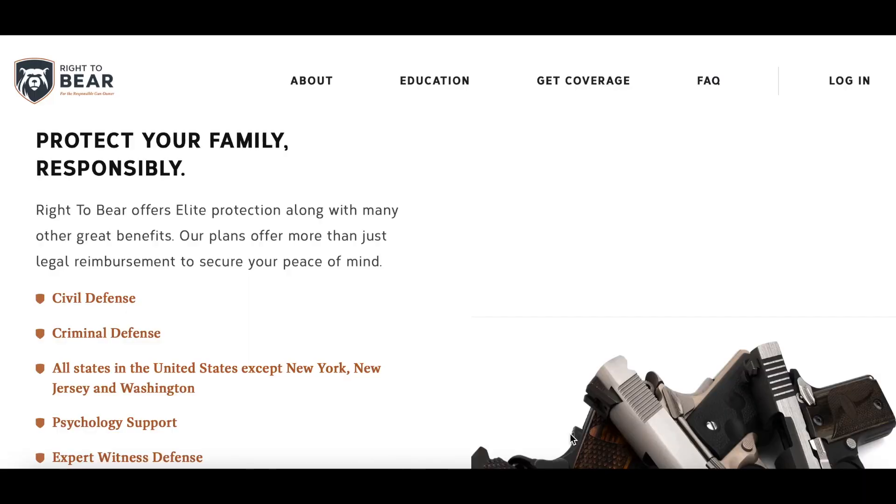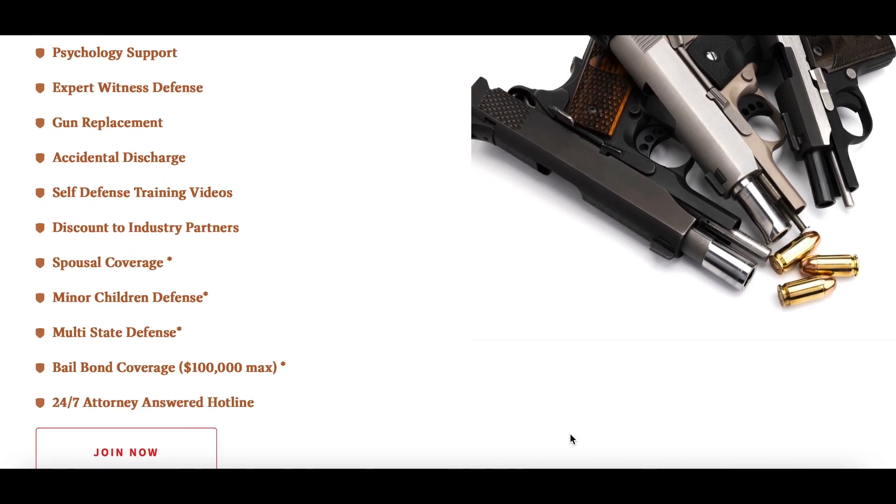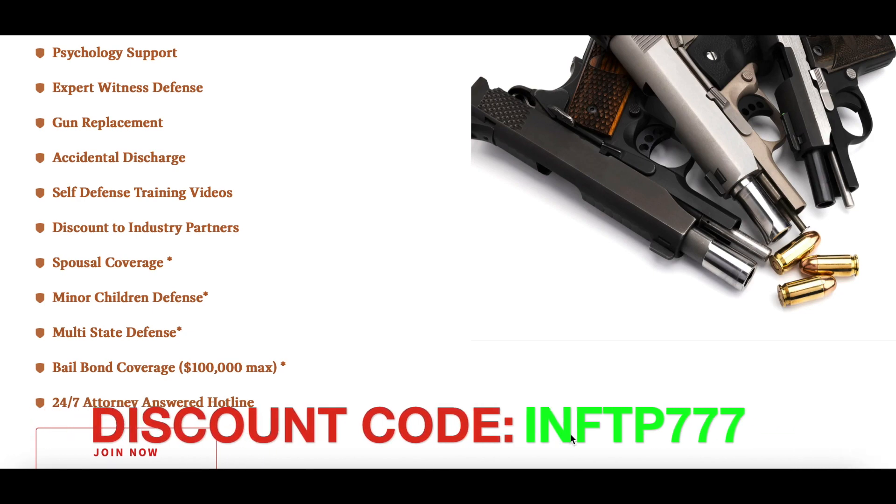Speaking of protection — don't risk getting sued if you're ever in a self-defense situation. Right to Bear offers elite protection along with many other great benefits. Their plans offer more than just legal reimbursement: civil defense, criminal defense, all states except New York, New Jersey, and Washington, psychological support, expert witness defense, gun replacement, accidental discharge, self-defense training videos, discounts to industry partners, spousal coverage, minor children defense, multi-state defense, bail bond coverage up to $100,000 max, and a 24/7 attorney answer hotline. Sign up by clicking the link in the description — subscribers get special discounts.